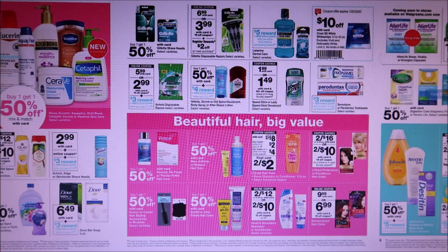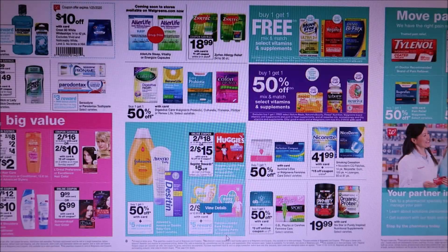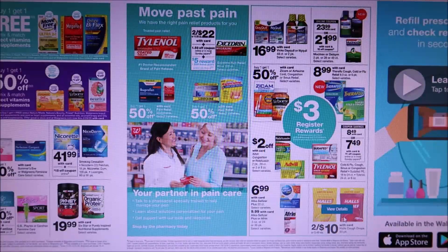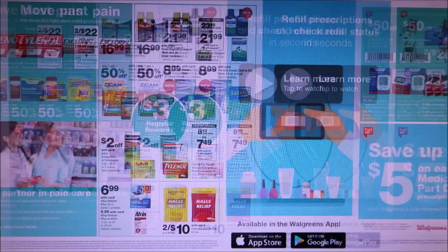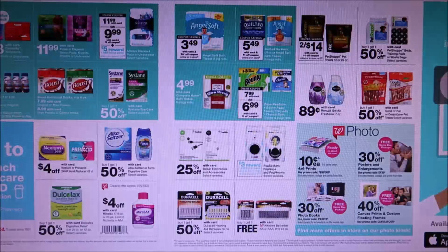They have diapers two for $18 and you get 5,000 points when you buy four of them — not the greatest deal unless there's a really good high-value coupon. Hauls are two for $10. There's some other things, nothing really standing out. Renewist is 89 cents, photos, and that is it.